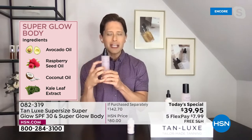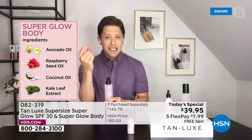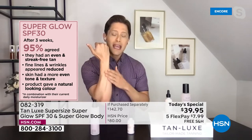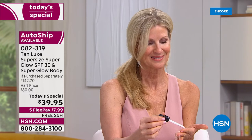Super Glow Body hydrates your skin with superfood ingredients — avocado oil, coconut oil, kale leaf extract — stuff that you would eat to plump the skin, to firm the skin, to give you a gorgeous, beautiful, subtle, radiant kiss of color that will even out any redness from sun exposure. You'll get an even streak-free tan, plumping and hydration and reduction in fine lines and wrinkles. This product is solving every single frustration you've ever had with SPF.